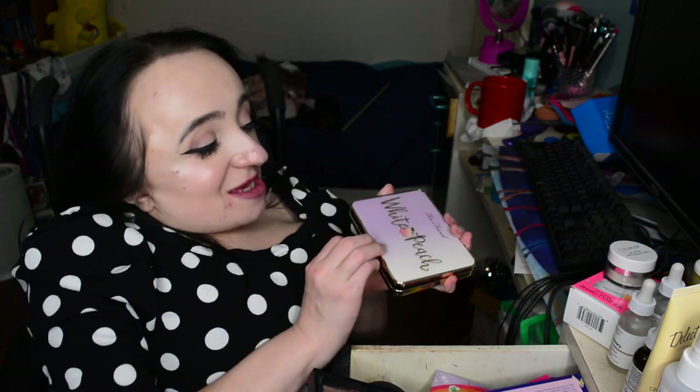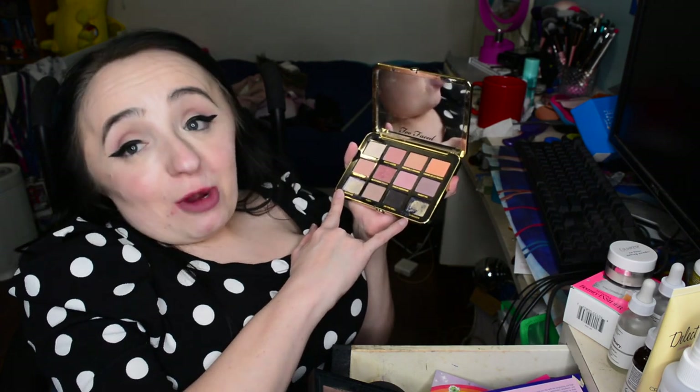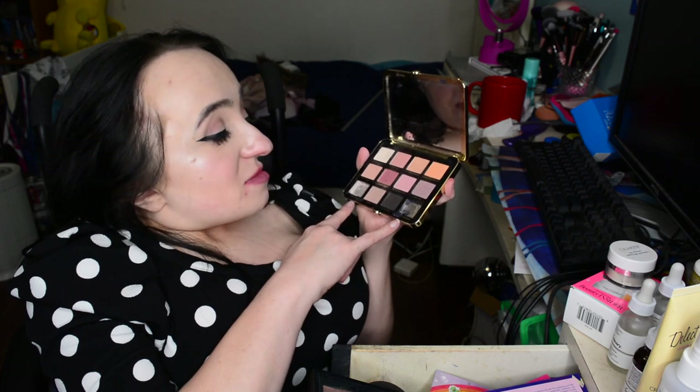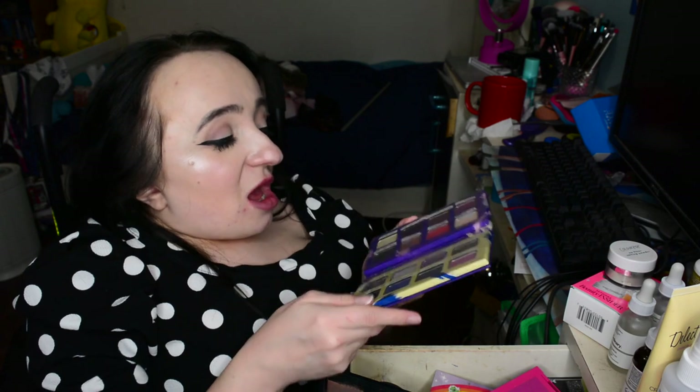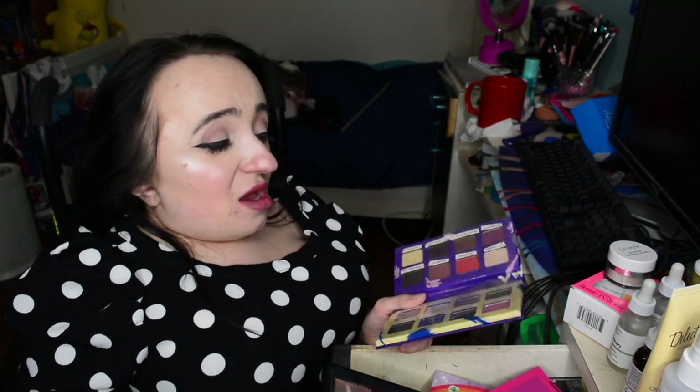Too Faced White Peach palette — some people see it and go 'so basic,' but I look at it and go 'I love you.' The two shimmery shades at the bottom met untimely deaths — they literally just crumbled on their own — but that's okay because I never use them anyway. I used everything else in this palette. We're keeping it. I really like this Essence eyeshadow palette 'I'm With the Band,' but I never use it. It also doesn't have a mirror and I just have nicer eyeshadow, so we're going to get rid of that one.